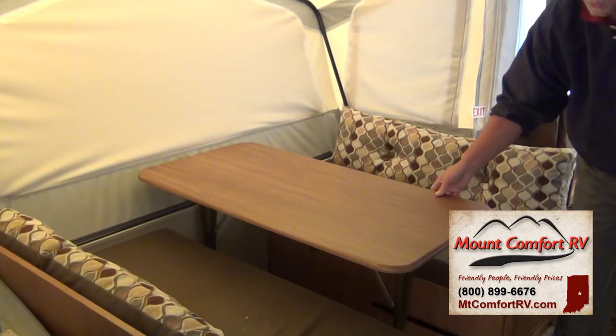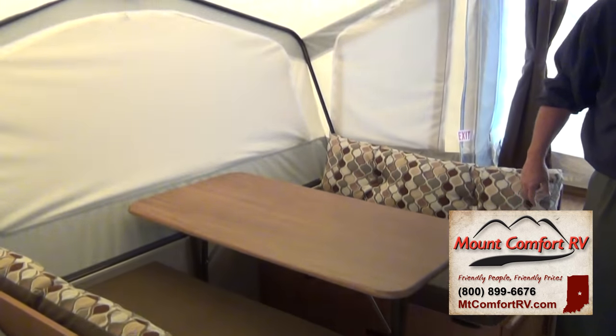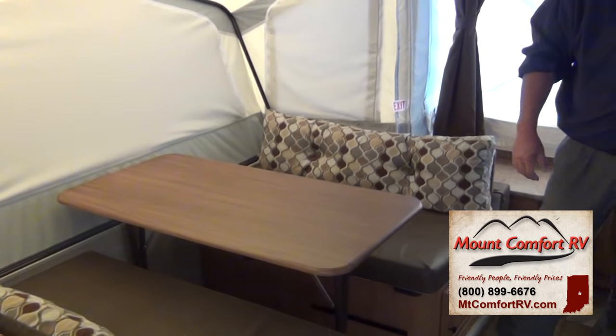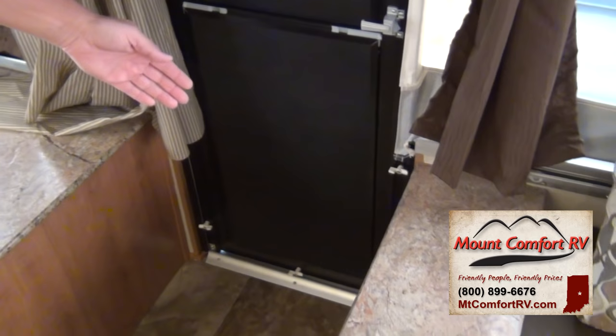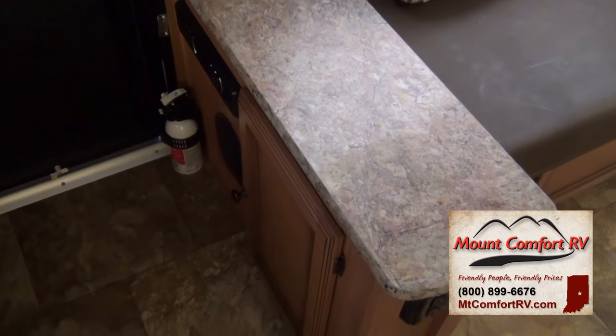The table is portable — you can move it in front of your sofa, take it outside, or just fold it up and throw it up onto the bed. There's your stereo system down here on the cabinet area, and you have interior speakers on the inside as well.